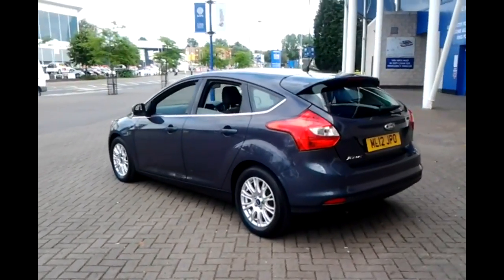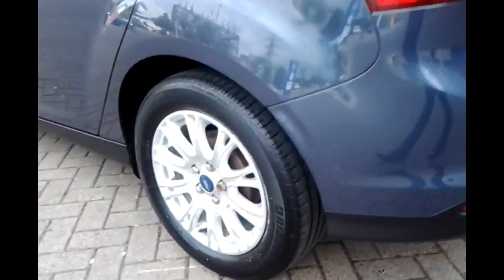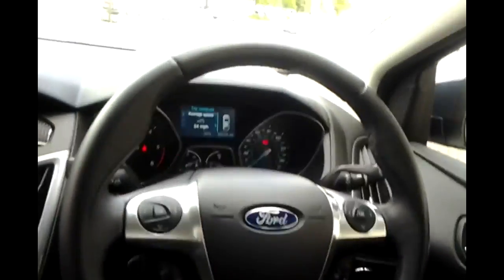The specifications of this vehicle include remote central locking with keyless start, alloy wheels, rear reversing sensors, front and rear electric windows, an MP3 CD player, dual zone climate control, multi-function steering wheel with audio controls, cruise control, and Bluetooth hands-free.